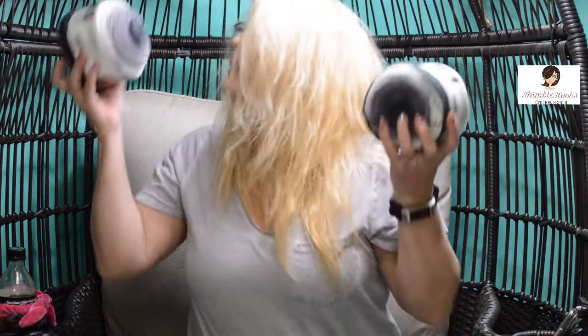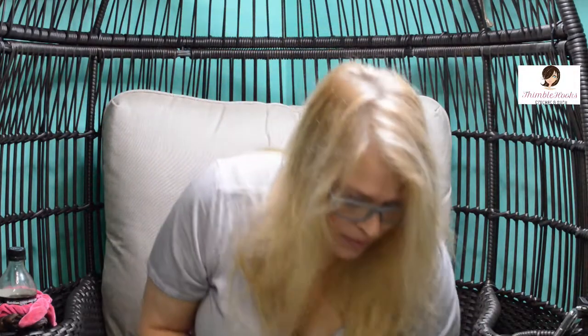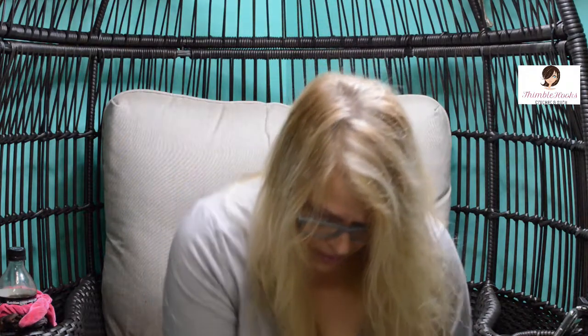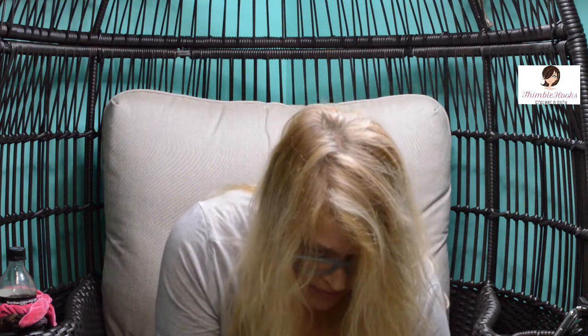I'm going to spend the rest of the day trying to find a place to put all of these — my shelves are full. But that's what happens when they give you a 20% off coupon and everything's already on sale. Thanks for stopping by, thank you for supporting my channel, please subscribe, have a great day — see you next time!